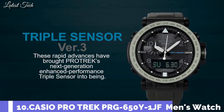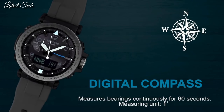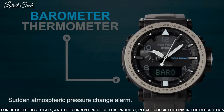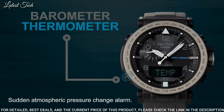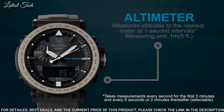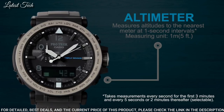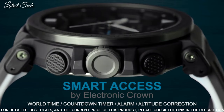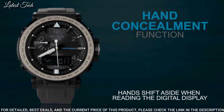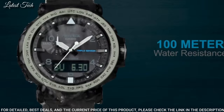Number 10: Casio ProTrek PRG-650Y-1JF. Japanese solar quartz movement. Polymer stainless steel case of round shape. Case dimensions are 51.5mm in diameter and 13.4mm in thickness. The dial is black LCD. Display type: analog digital. This timepiece has mineral glass, polymer band, band color black, and 100m water resistance.